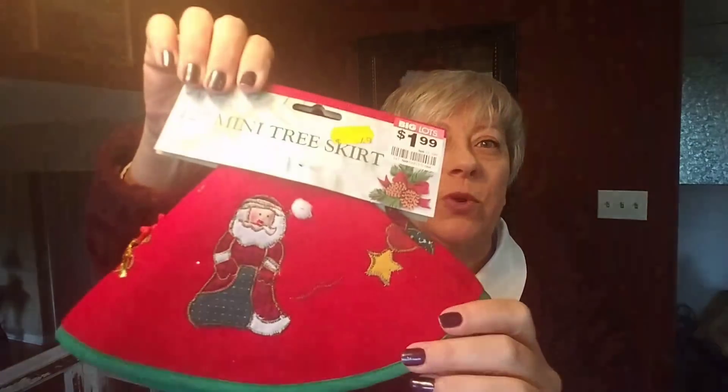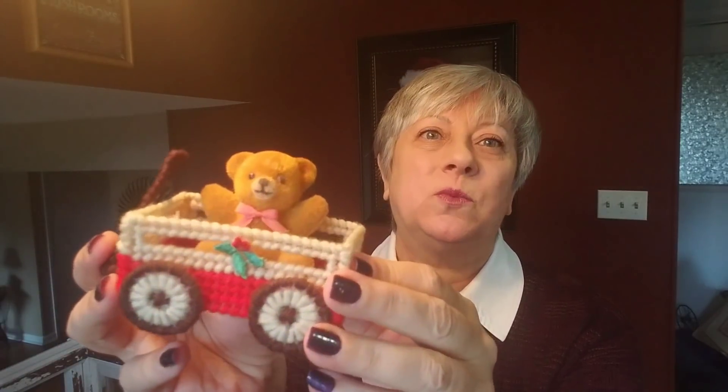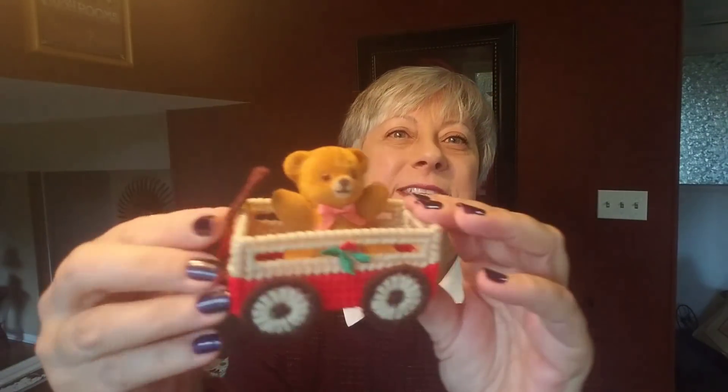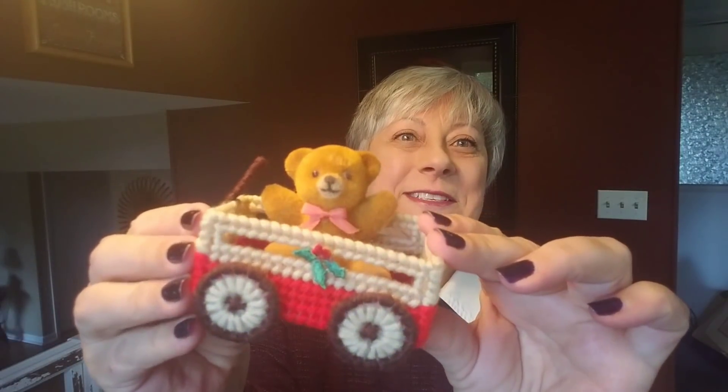I got this little Christmas tree skirt — it was 49 cents and it was brand new. I'm going to put it underneath the tree that I made with the various molds that I did a video on a while back. And then this is going to go on that tree as well — it's a little flocked teddy bear. He doesn't have any markings on him; he was 79 cents. Look at him in his little wagon — he's so cute.